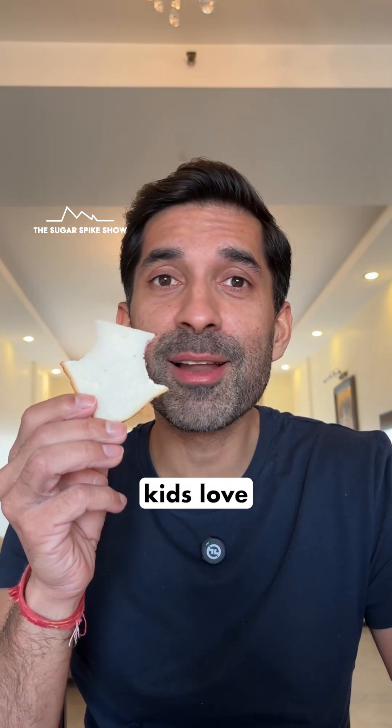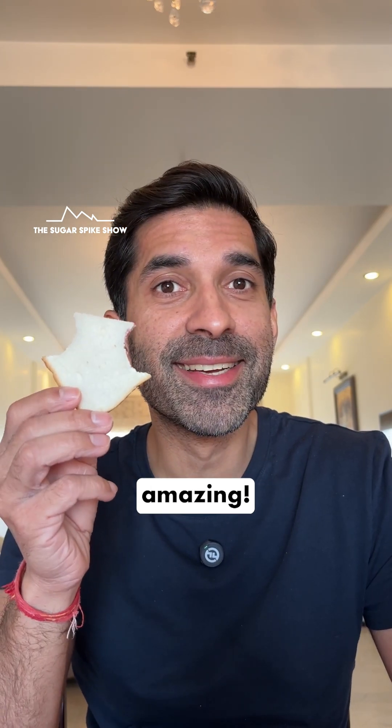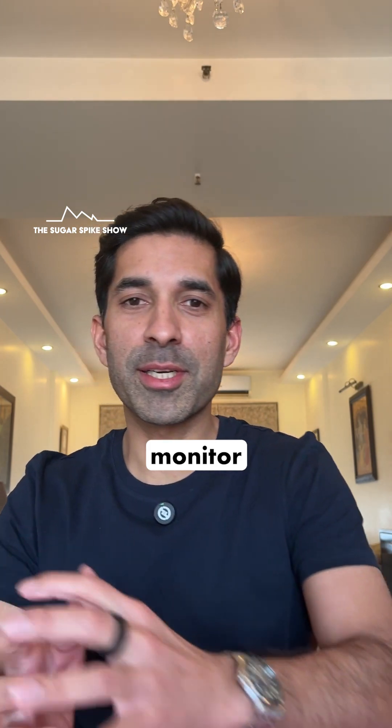No wonder kids love this. It's a full-on dessert and it tastes amazing. Let's see what my glucose monitor says.